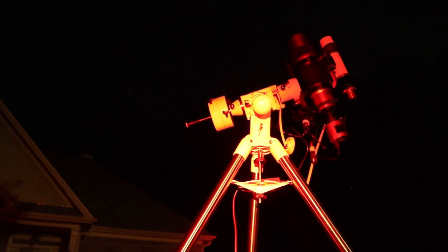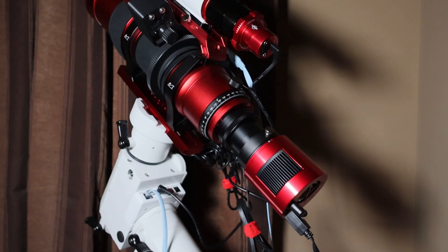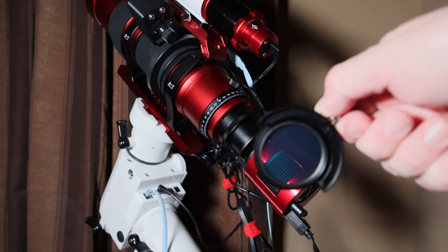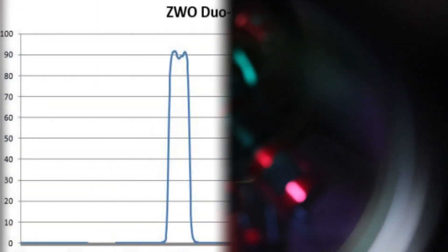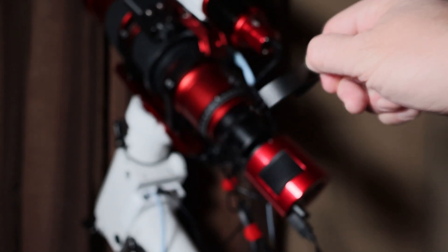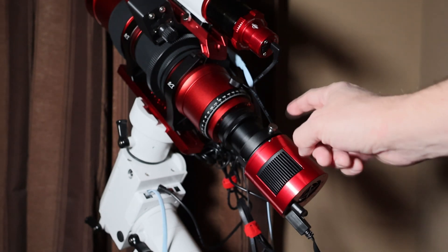With a bright waxing gibbous moon I decided to use my brand new ZWO dual band filter. A filter is like sunglasses but for your telescope, and they're specifically engineered to allow only certain bandwidths of light through. A dual band filter filters two bands of light. They're best for emissions nebulas in a light polluted sky or where the moon is particularly bright in the night sky.